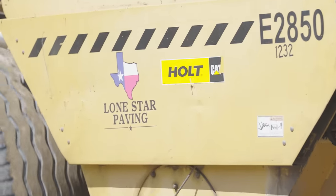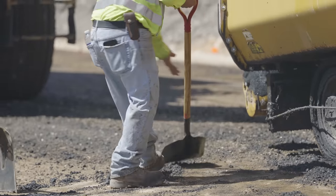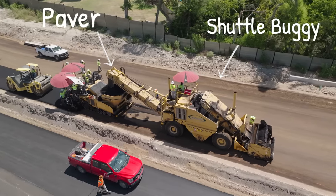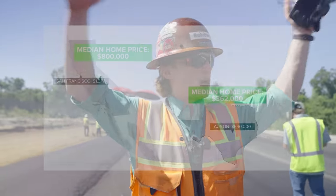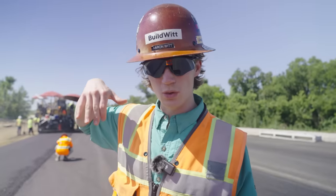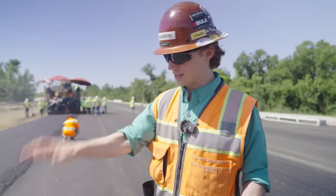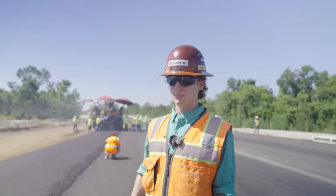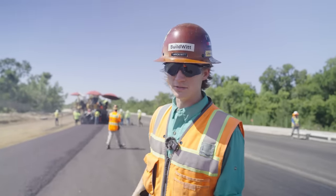Lone Star Paving — they are the big paving contractor in town. If there's paving around the Austin area, it's probably Lone Star doing it. We have a cat paver with a shuttle buggy, with triaxles loading into that shuttle buggy, paving this new road into a new subdivision. Austin is blowing up — there's people from all over, especially California. We're in Round Rock, about 30 minutes north of Austin, so a lot of people live up here and commute to Austin. This is where it all starts — this road right here that this crew is building — hundreds and eventually thousands of people will be going in and out of their homes every day, going to school, going to work, living their daily lives.